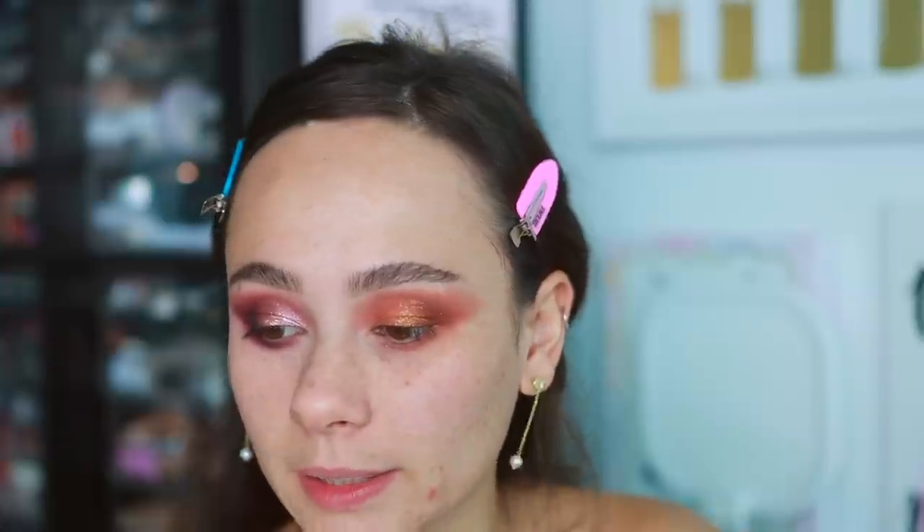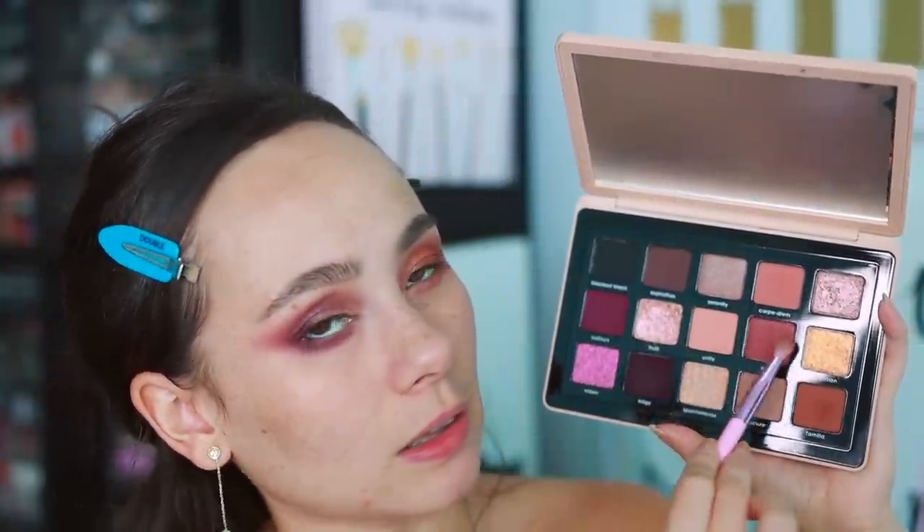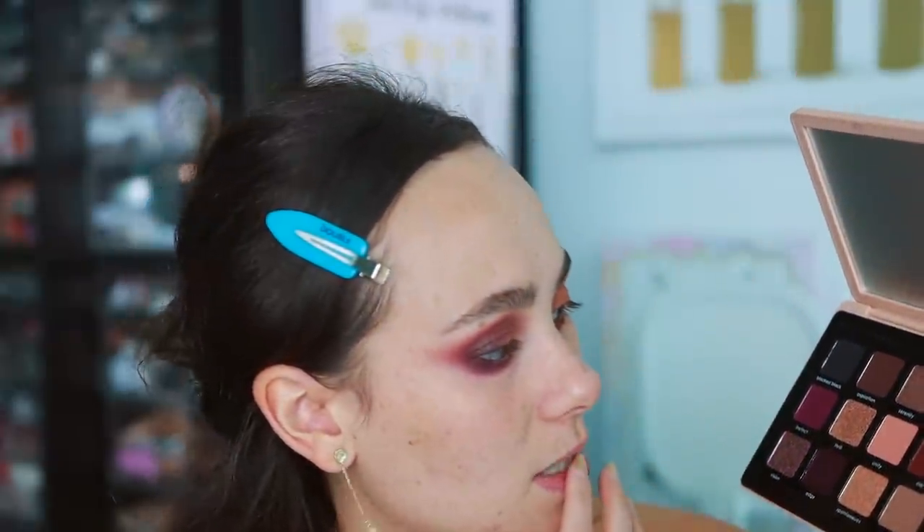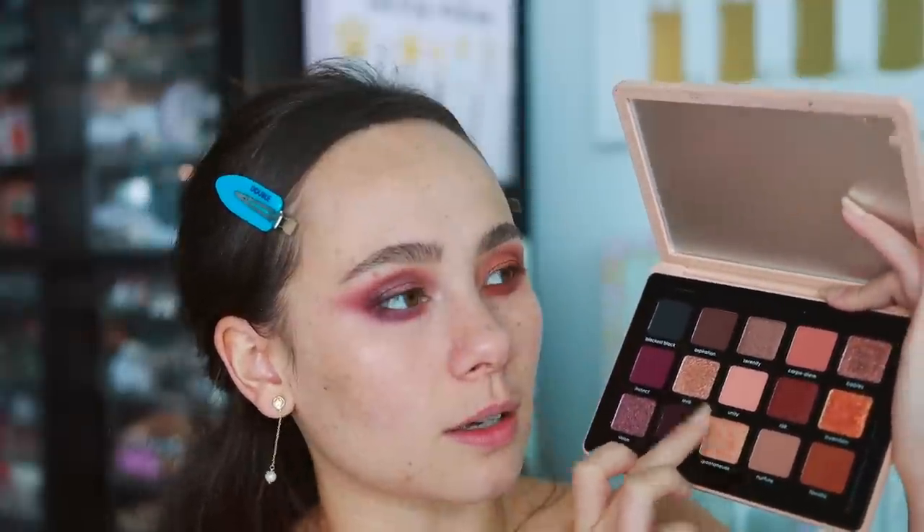Leaving the inner corner blank, going in with risk along the lower lash line — very pretty even on its own. I was worried about it being too shimmery but it actually looks great. It's not a metallic, just gives a soft shimmer, and it adds a nice warm, fiery element to the eye look. That pretty satin finish pairs really well with the warmer side of this palette.